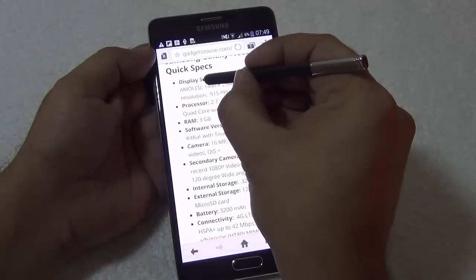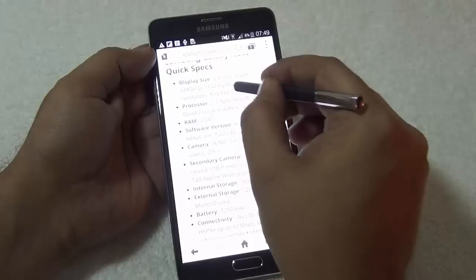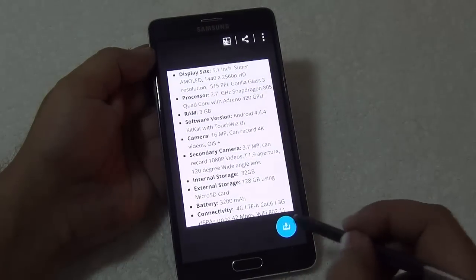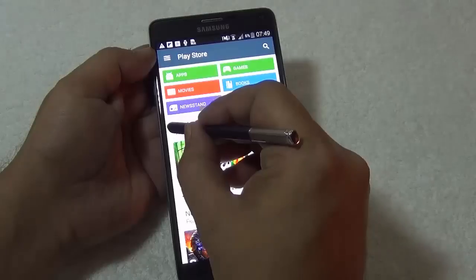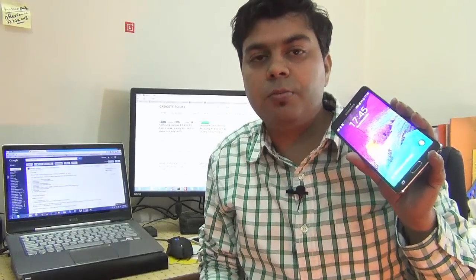Using the enhanced S Pen on the Samsung Galaxy Note 4, you can cut, copy, and paste from almost any application. The new S Pen has new features with which you can clip, cut, and copy multiple things, then paste or mail them to any of your friends. This cut, copy, and paste functionality works from almost any application you run on this phone.